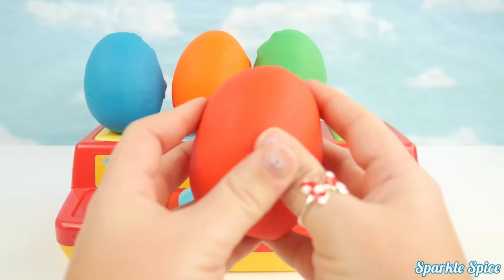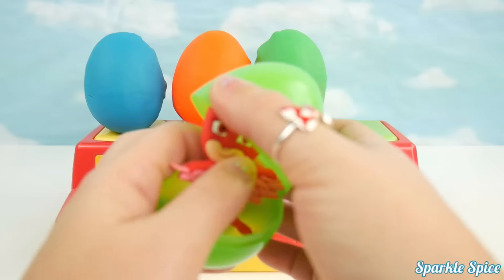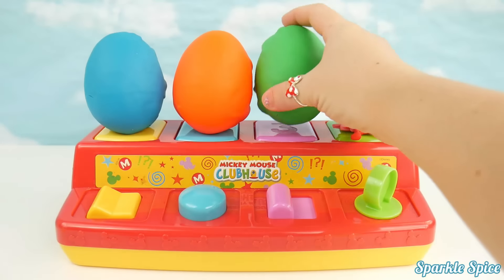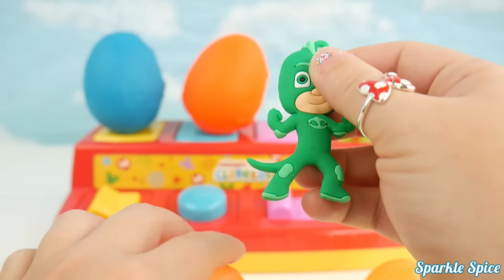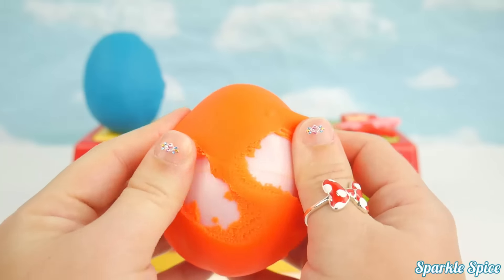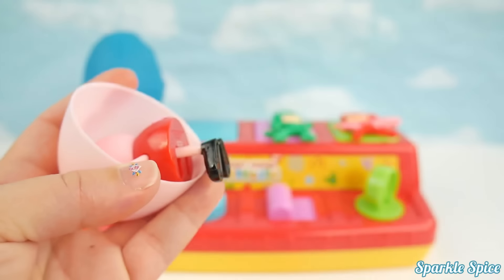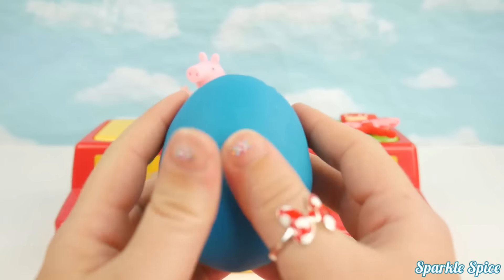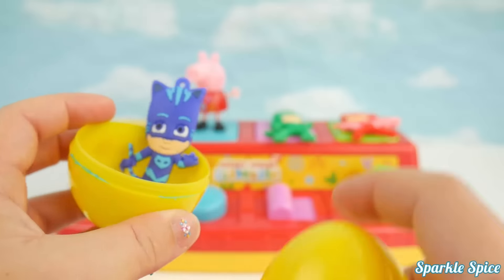Red egg. Owlette. Green egg. Owlette. Green egg. Orange egg. Peppa Pig. Blue egg.